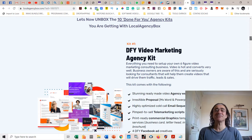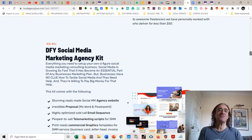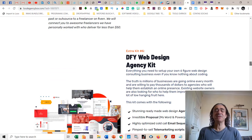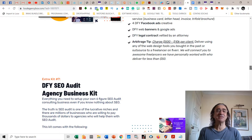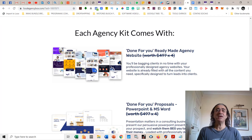So what are the kits you get with Local Agency Box? You get a done-for-you video marketing agency kit with outstanding ready-made agency websites, an irresistible proposal, an optimized cold call email sequence, and pimped-to-sell telemarketing scripts for videos. You also get a done-for-you mobile app agency kit, a messenger bot agency kit, a social media marketing agency kit, a Facebook ads business agency kit, a web design agency kit, a SEO audit agency kit, a graphics design agency kit, a content marketing agency kit, and a restaurant agency kit.